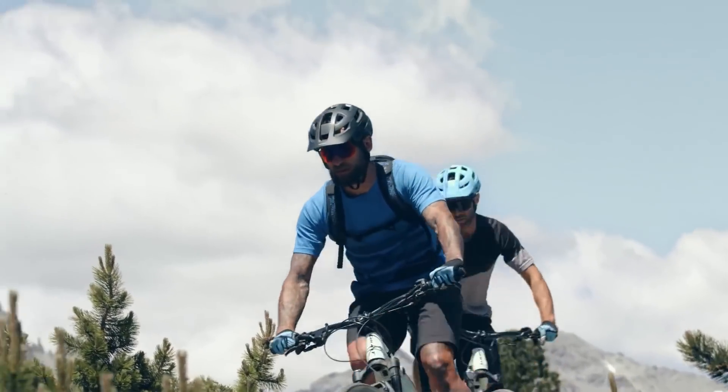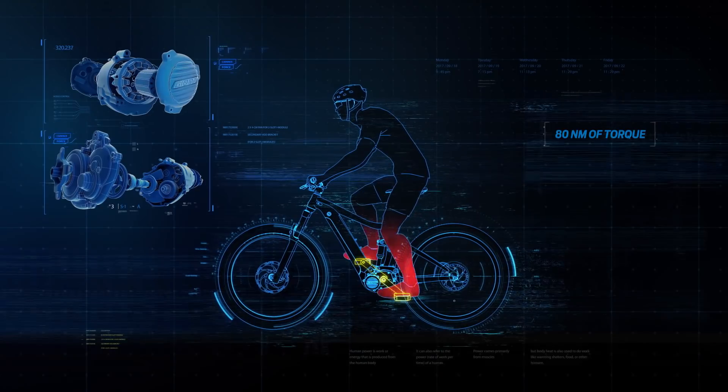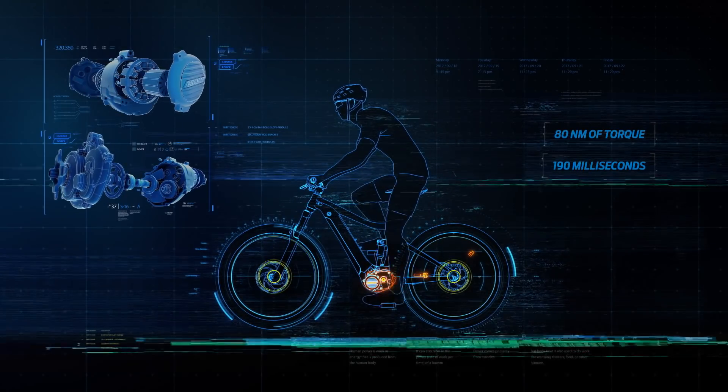The Sync Drive Pro motor is ideal for performance riding, especially on mountain roads and trails. It delivers 80Nm of torque and activates almost instantly.